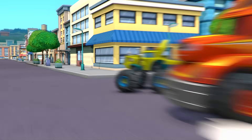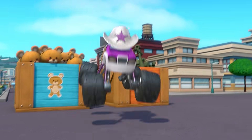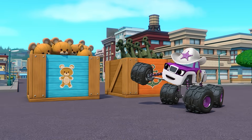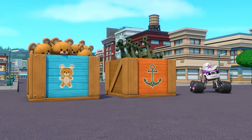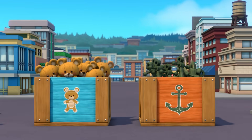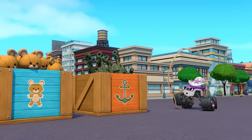It's Starla! You big green Blaze, heard you're needing some more mass! Look what I have — teddy bears and anchors! That's great, Starla! Let's check their mass. Teddy bears have a mass of three kilograms, and anchors have a mass of nine kilograms. Which is more, three or nine? Nine! Right! That means anchors have more mass! Anchors away!